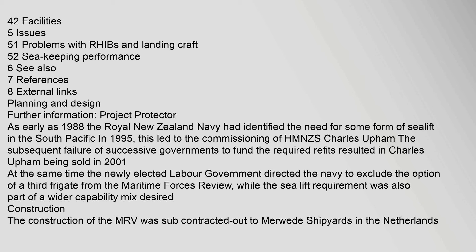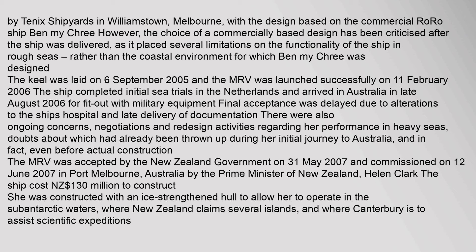Project Protector: As early as 1988, the Royal New Zealand Navy had identified the need for some form of sealift in the South Pacific. In 1995, this led to the commissioning of HMNZS Canterbury by Tenix shipyards in Williamstown, Melbourne, with the design based on the commercial Ro-Ro ship Ben Mycree.